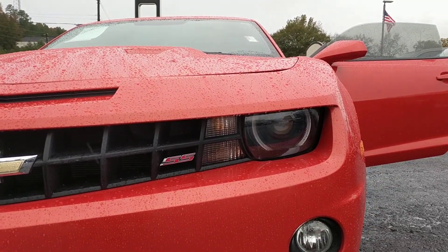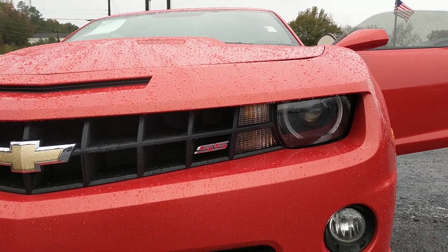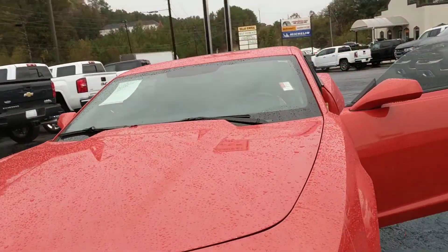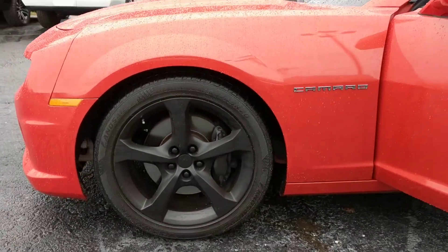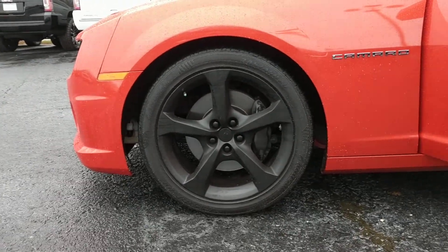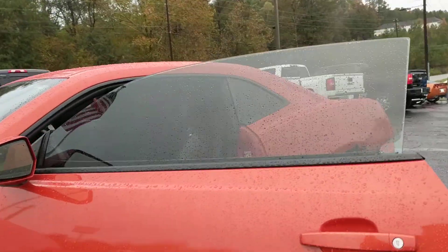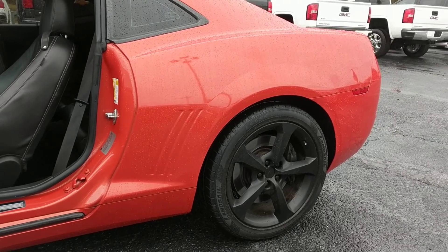We've got the halo LEDs, which is really nice and will really help you out as far as those deer coming at you in the middle of the night. Going around to the side, we've got those really nice black wheels, again helping you stand out from the competition, and they look really good against this Inferno Orange.